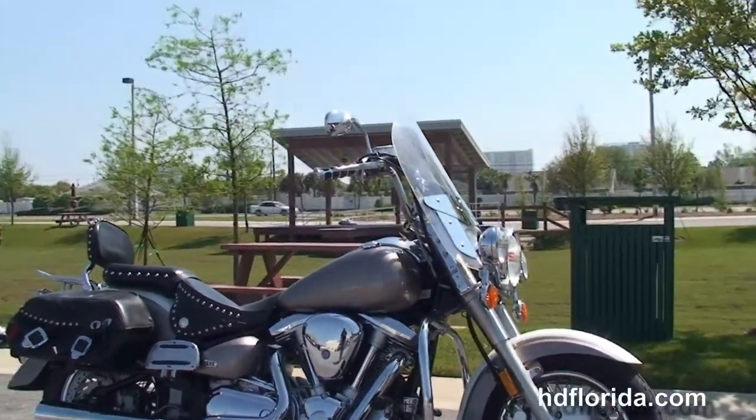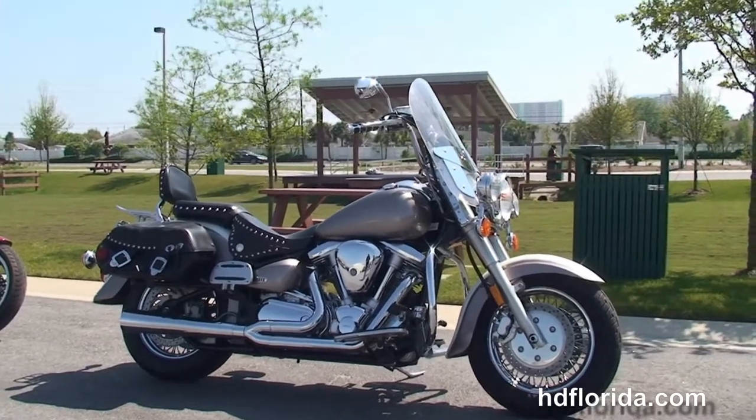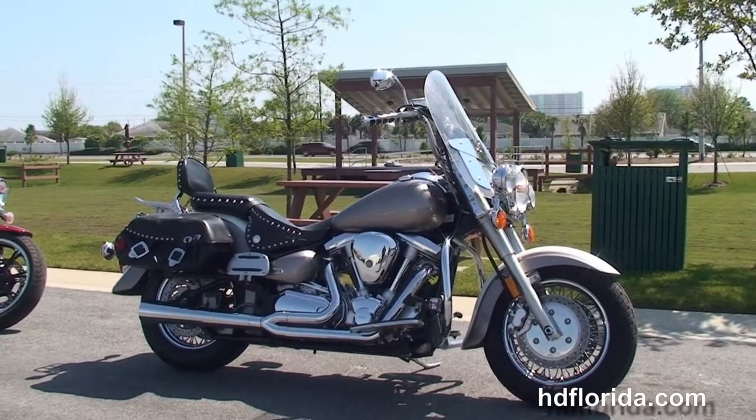Fly in, sign your paperwork, ride back to your hometown. Here at the world famous Harley Davidson Panama City Beach, all our bikes are fully serviced and safety inspected.